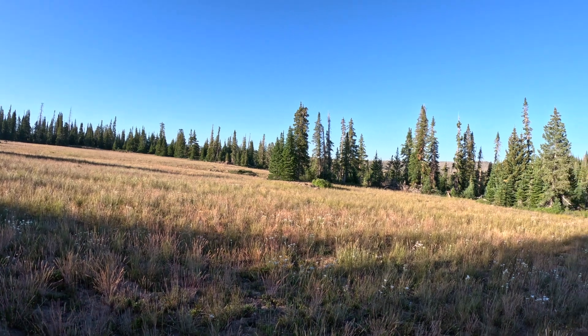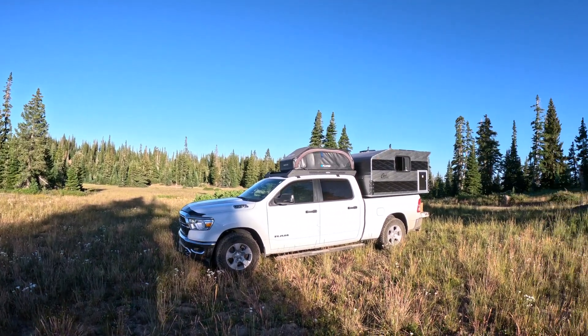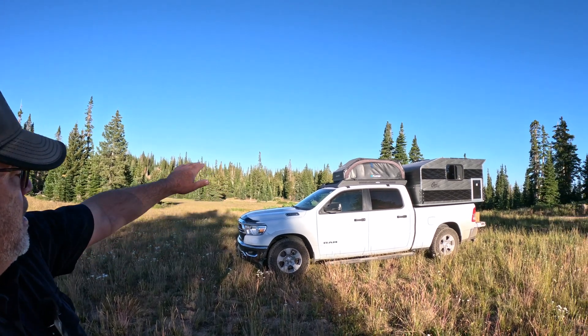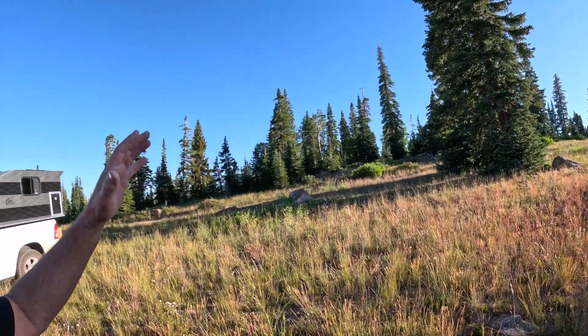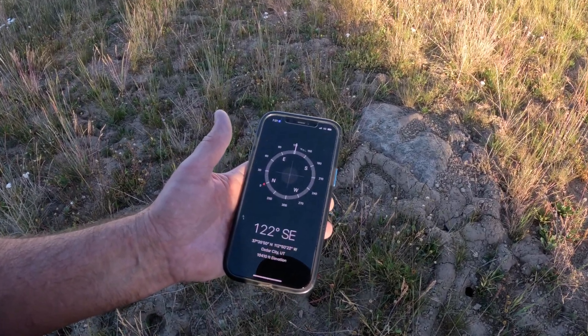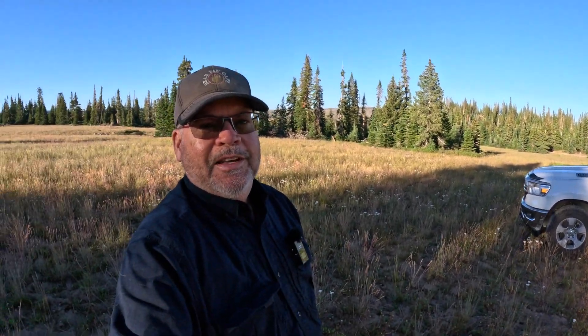We made it to a nice meadow where I can set up with minimal obstruction from the trees, and the wind is still very quiet. It typically comes from the west up here. I'm going to set up camp and set the telescope up on the other side of the rig, so if there is any wind, the rig will help block any problems. As far as elevation — let's check that out — 10,380 feet.